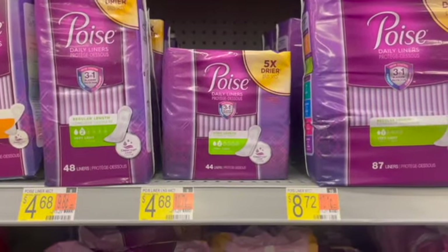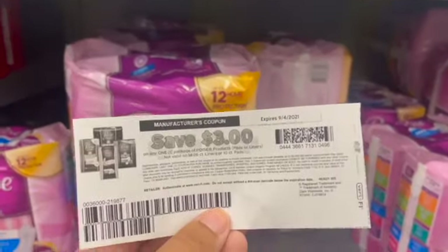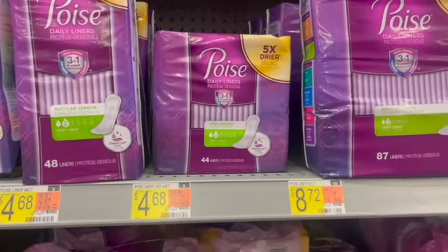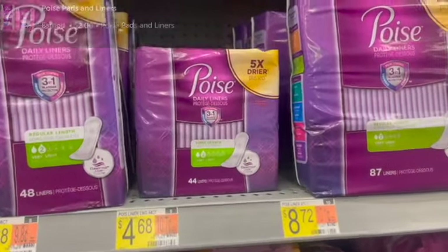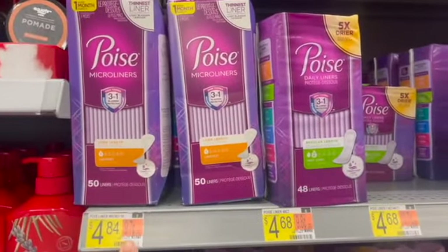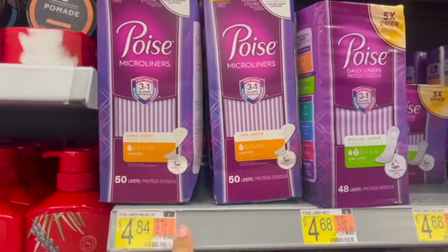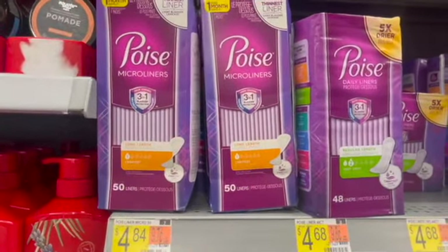Next deal I'm going to be picking up are the Poise Daily Liners. They are priced at $4.68. I'm going to pick up one and use this $3 off of one coupon that I printed off of the Poise website — I'll link it down below in the description. That'll leave me to pay $1.68, and then I'll submit to Ibotta for $2 back, making my final cost for one of these completely free and a $0.32 moneymaker. Now if you choose, you can pick up these — they are $4.84. Use the $3 coupon that I printed, that'll leave you to pay $1.84, and then you'll submit to Ibotta for $2 back, making your final cost for one of these free and a $0.16 moneymaker.